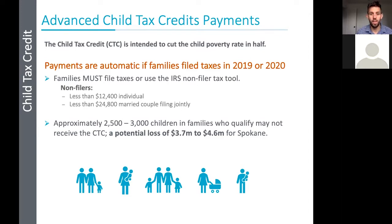An analysis done by the United Way shows that approximately 2,500 to 3,000 children in the Spokane area may qualify for the child tax credit but not receive it because their families are not filing taxes. That comes down to a potential loss of over three and a half to almost four and a half million dollars for the Spokane region. These are guaranteed, automatic payments — we just need your help to reach out to folks to get them these payments. Thank you for being here and wanting to do that.